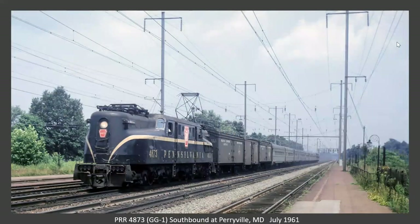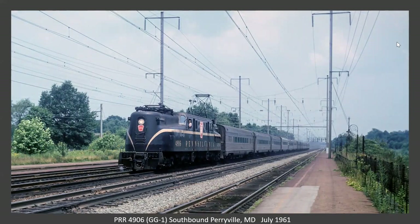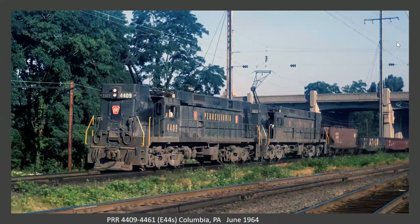We're going to get a couple more shots and then head up the port road. Here's some more GG1s from the platform right in front of Perry Tower. Now heading up to Columbia, we get shots of the E44s. These were built by General Electric between 1960 and 1963. According to Volkmer, they were Pensy's only truly successful electric freight locomotive. They were used on the corridor and the electrified freight routes out of the Enola yard. They were retired in the mid-eighties and one is preserved at the Railroad Museum of Pennsylvania.